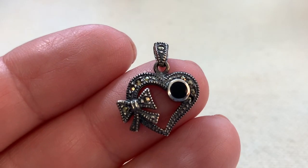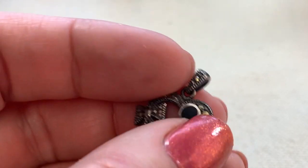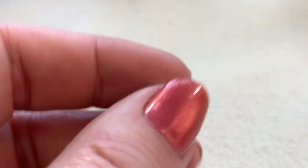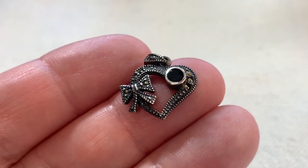Here's a very sweet little sterling silver charm with what's probably onyx. That's a very cute little item — you could also wear this as a pendant. Very small and delicate.